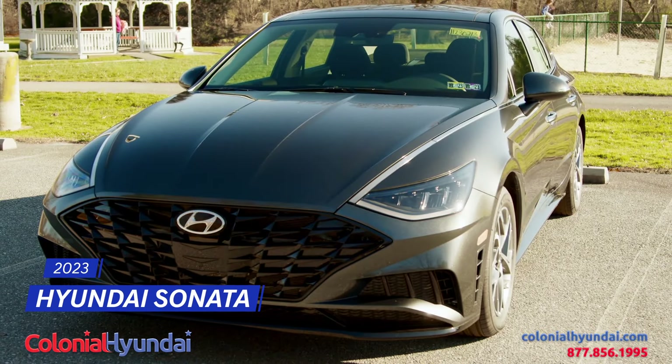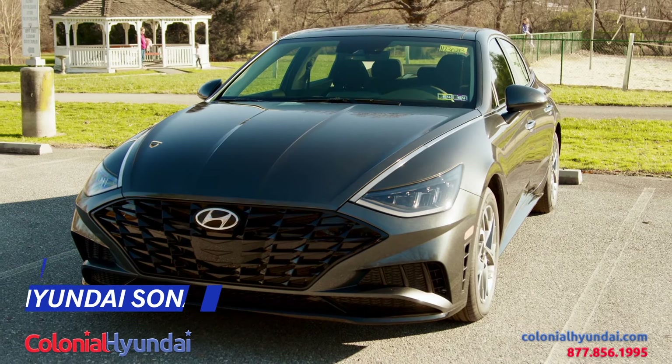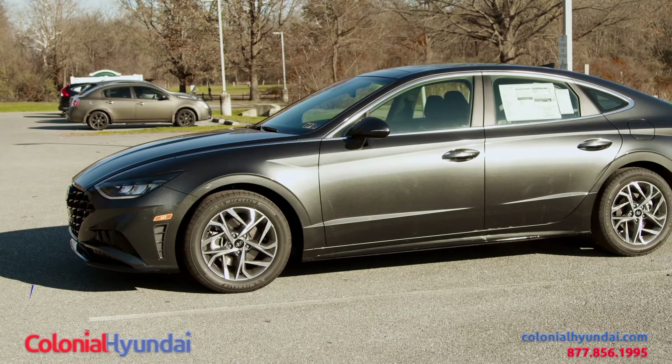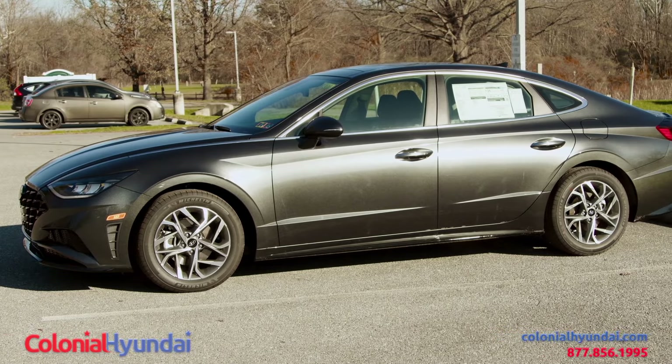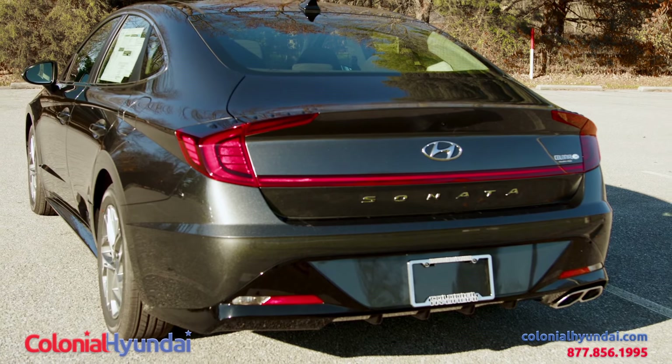The 2023 Hyundai Sonata comes in three models. There's a traditional gas-powered engine, a hybrid boasting 50 plus miles per gallon, and the N-line with a 290 horsepower turbocharged engine.